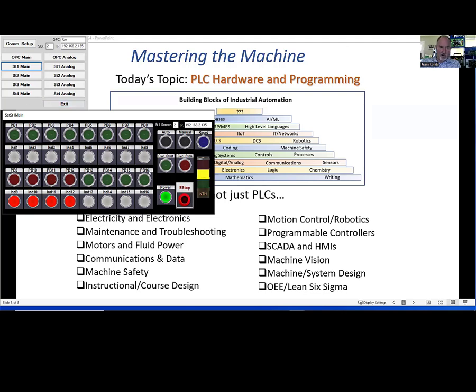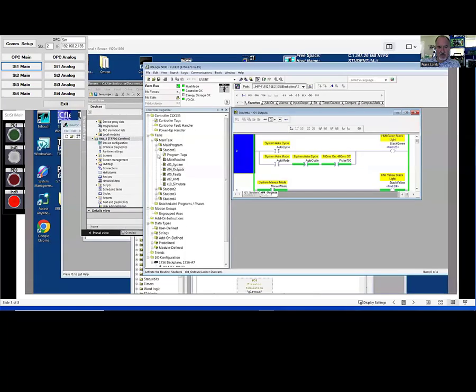Let's say I go to a different student and put them into auto mode — you can see it quickly responds, and none of these buttons work because I'm not in manual mode anymore. Now we'll go back to the Student 1 Main screen, and you can see we're still in manual mode there. These are completely independent because they're in different programs.